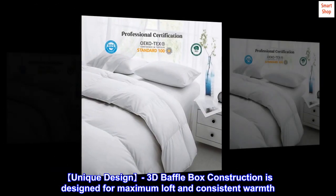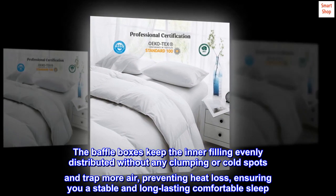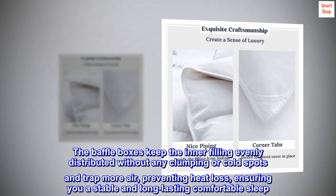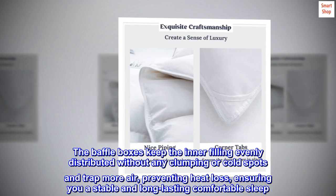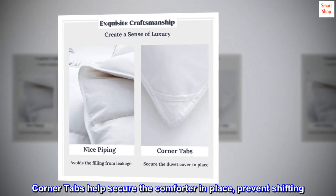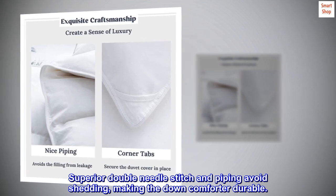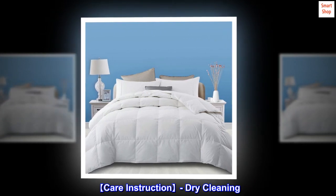Unique design: 3D baffle box construction is designed for maximum loft and consistent warmth. The baffle boxes keep the inner filling evenly distributed without any clumping or cold spots, and trap more air preventing heat loss, ensuring a stable and long-lasting comfortable sleep. Corner tabs help secure the comforter in place and prevent shifting.